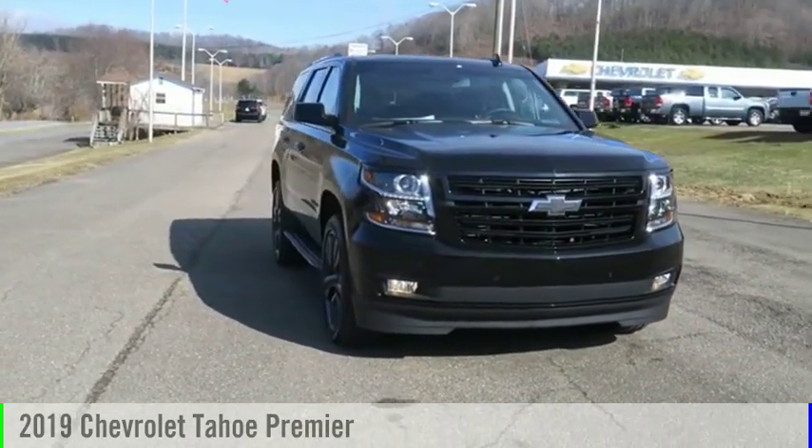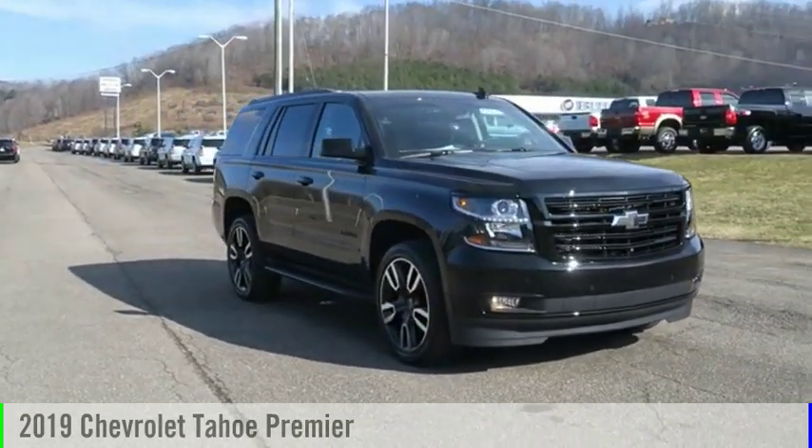Looking for the right vehicle? Check out the 2019 Tahoe.